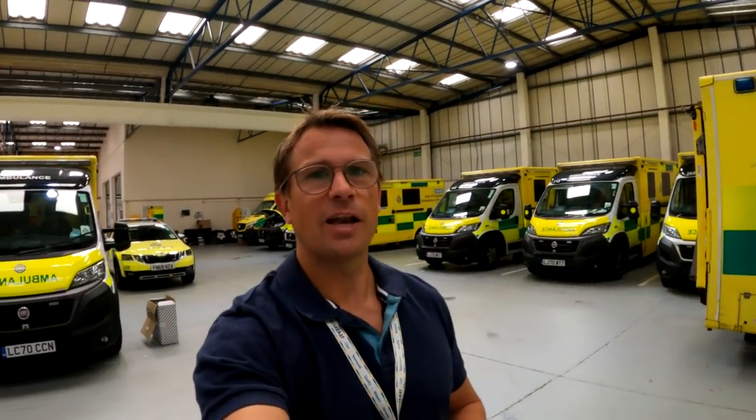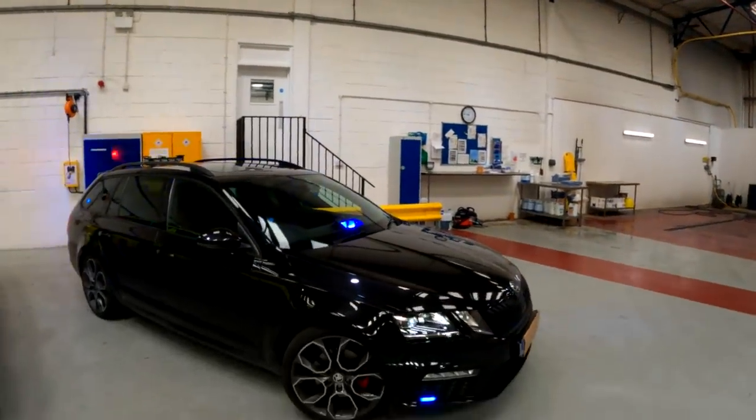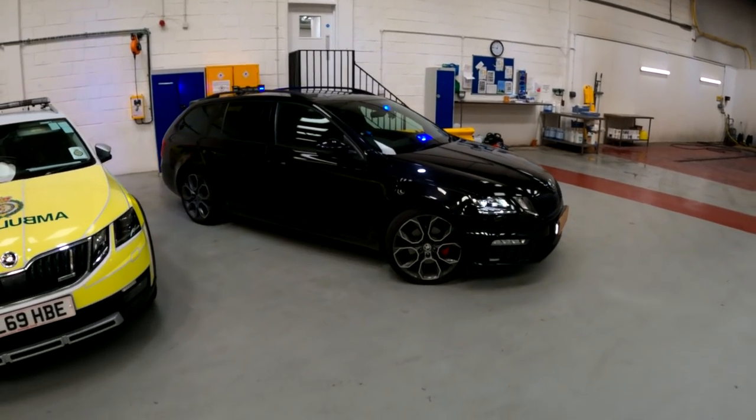Here are some examples of the rest of the fleet — some of our DSAs and our RVs. For myself, as one of the responding managers for the trust, this is what I'm driving around in — this is my VRS, as you can see just here.